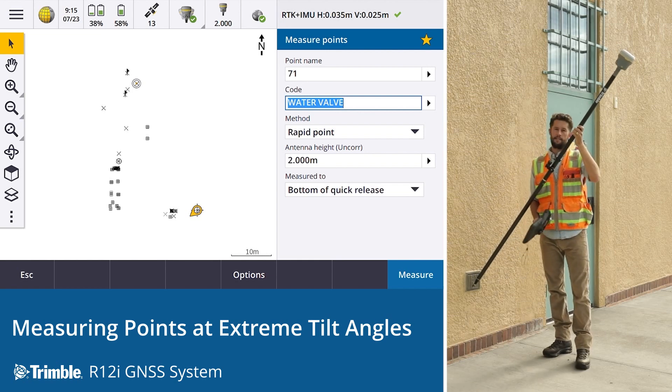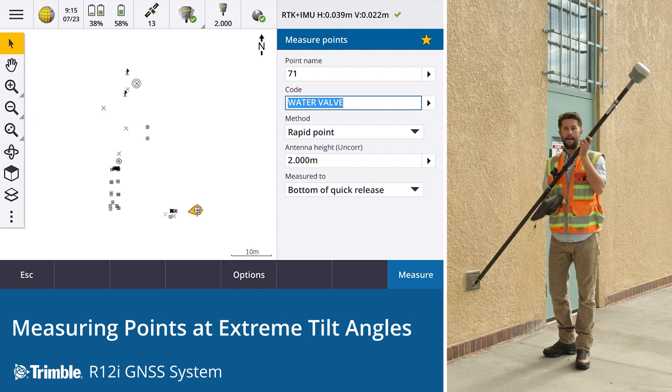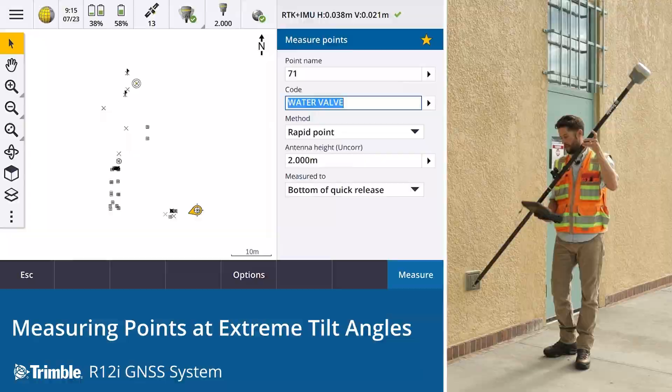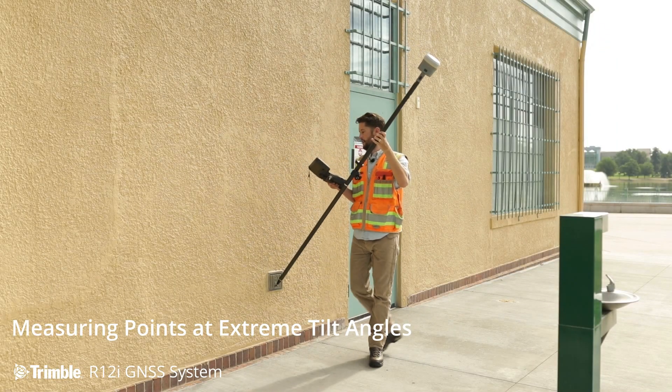And that to me is amazing. That's something that we've never been able to do before as a surveyor. It saves us a huge amount of time instead of having to come back and set up that total station. Just for the heck of it, let's see how this R12i performs as we go down.